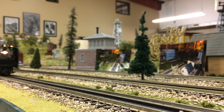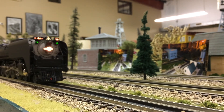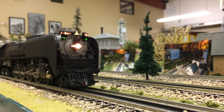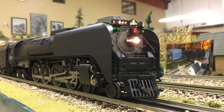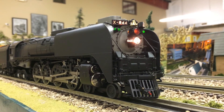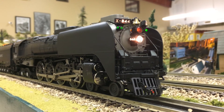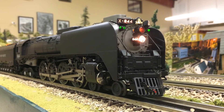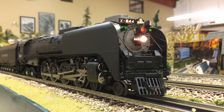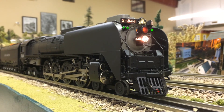844, you are clear inbound. Over. — Comet dispatch, holding in now, 844 out. — 844, train has arrived, in position. Over. — Okay 844, you are in position, sit tight. Out. — Union Pacific 844, I'm shutting this train down. See you tomorrow. Out.